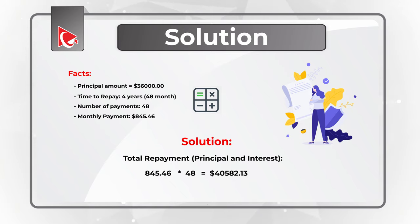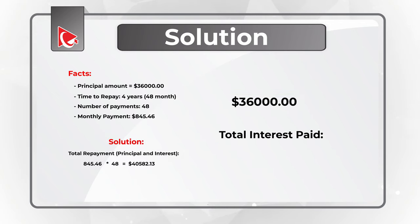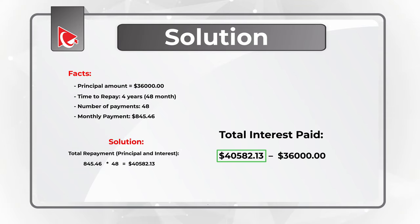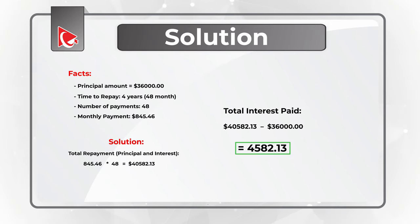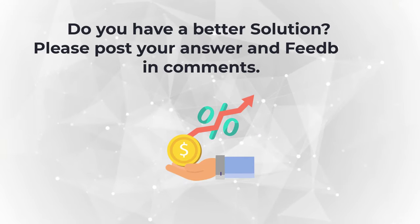Because we know the principal amount, which is $36,000, we can calculate the total interest paid by subtracting $36,000 from the total repayment amount. So $40,582.13 minus $36,000 equals $4,582.13, which is the total interest to be repaid. The correct choice is answer C: $4,582.13. If you know a better way to solve it, please make sure to post your solution in comments.